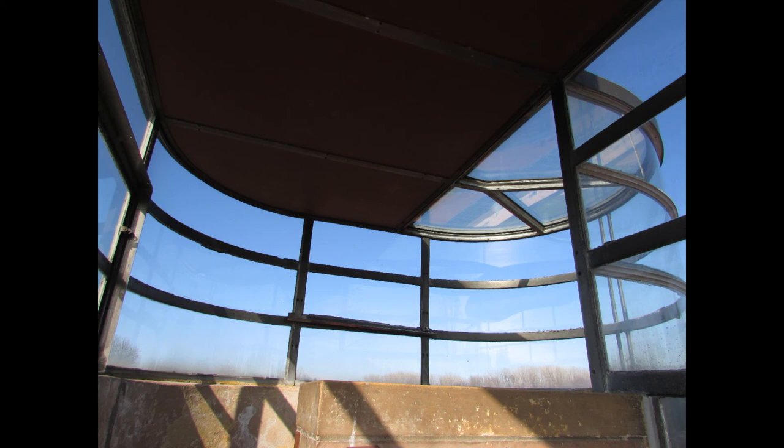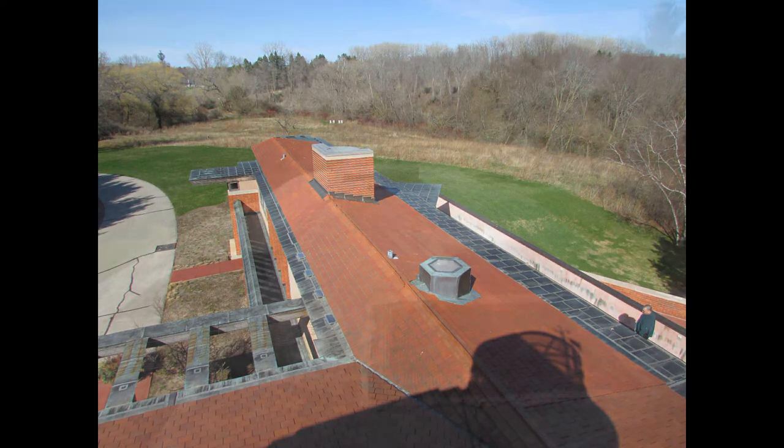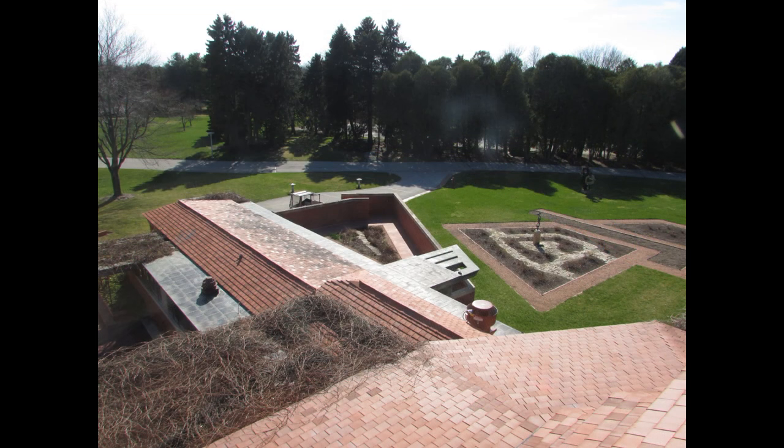The Kasota stone you'll find throughout the house was mined in Minnesota. The floor is tinted concrete, and all the furniture — the ottomans, the couch — was of course designed by Frank Lloyd Wright. Down that wing is Sam the son's bedroom wing, and at the very end is a playroom with a fireplace and a door going out to the pool. It also has a panel depicting the history of Wingspread that you might want to take a look at.